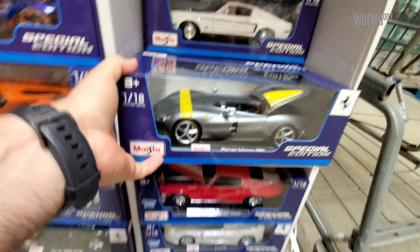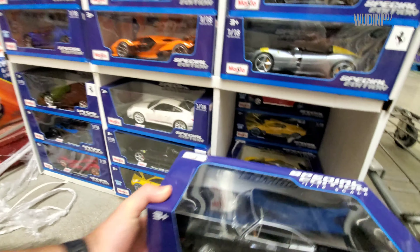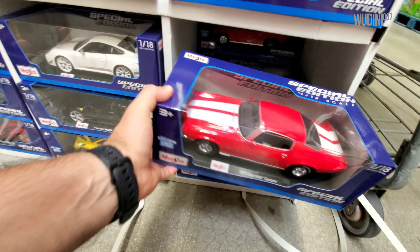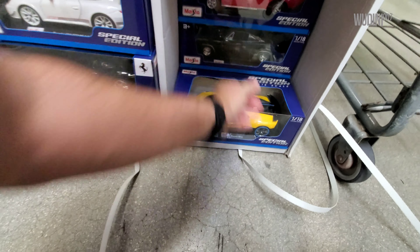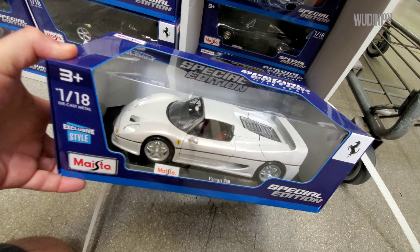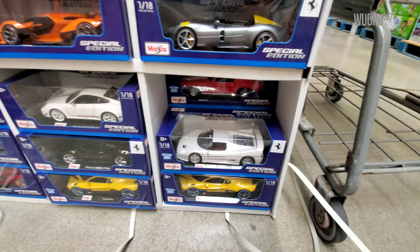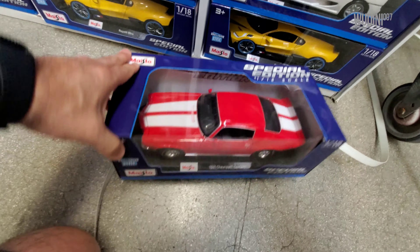On this side we have a lot of yellow Bugatti Devos — there's one, two, three, four over there. There's a Camaro in red, a Charger in black — I think this is the only one I've seen here, there was only one. Here's another Camaro, a Ferrari F50 — I also believe there's only one of those — and a diesel shipper, and here is another Camaro.